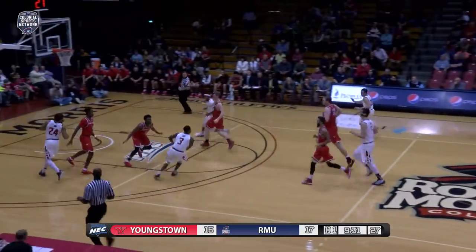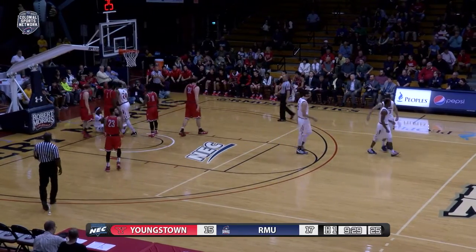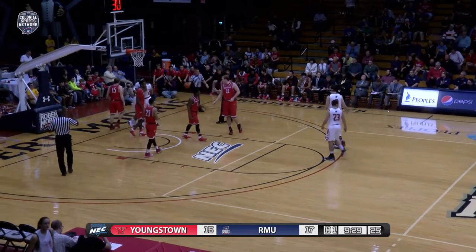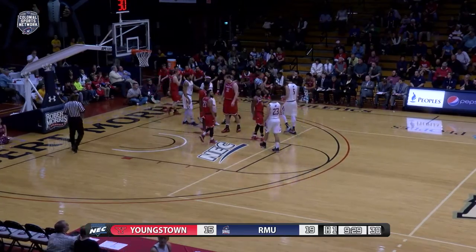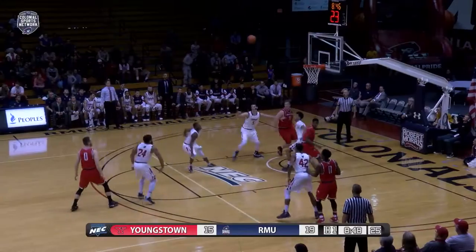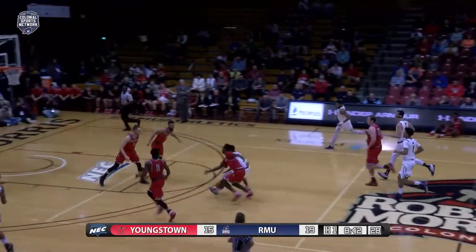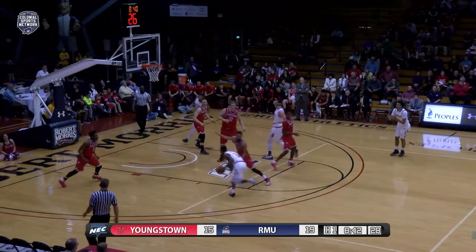Fast break Colonials, Kayvon Stewart leading the charge, drops it off to Deshaun Burke — he lays it up, gets hammered, but the ball falls in good and Robert Morris takes a 19-15 lead. Santiago finds Donlan, he'll try a three outside — no good, rebound Tate out front, Kayvon Stewart a three-on-three break.